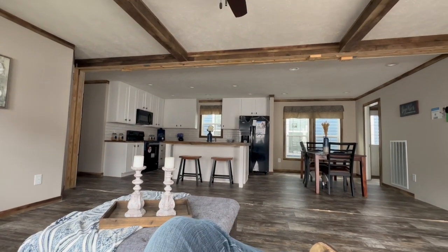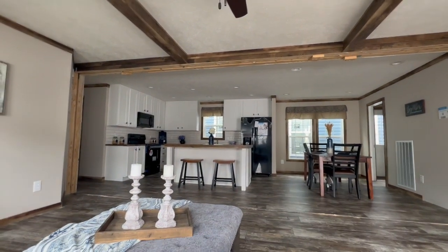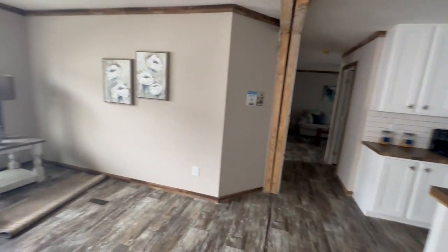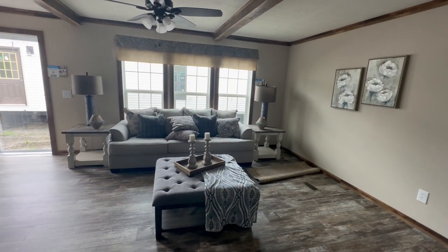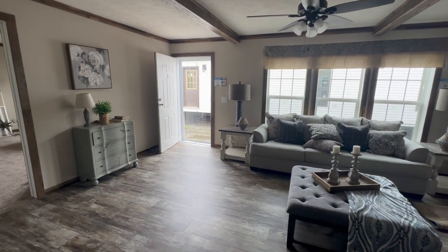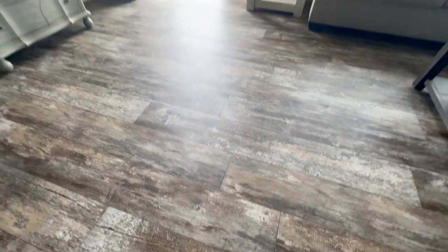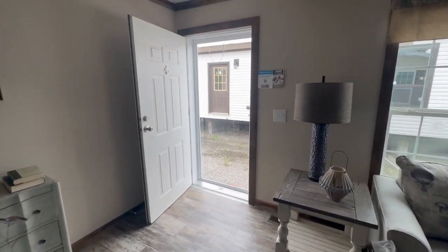Take a look at all of those canned lights — there are so many canned lights in this home it's ridiculous. You don't have to worry about it being dark, that's for sure. If you look down at the floor, it looks like hardwood, but this is vinyl and it is beautiful. It is a very nice thick vinyl, so you don't have to worry about it tearing if you drag your furniture or anything like that.